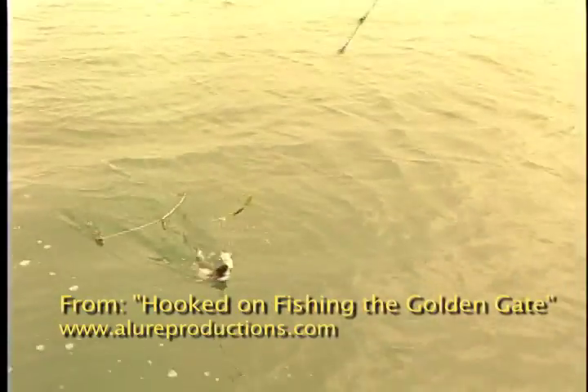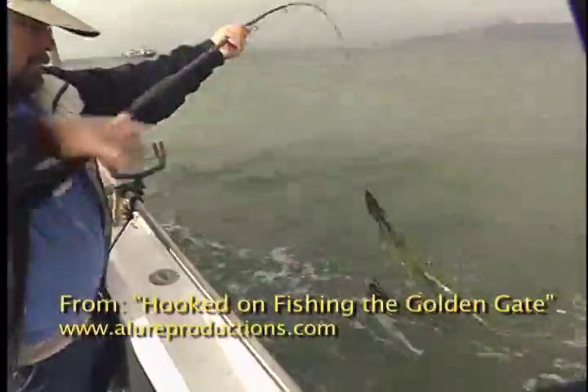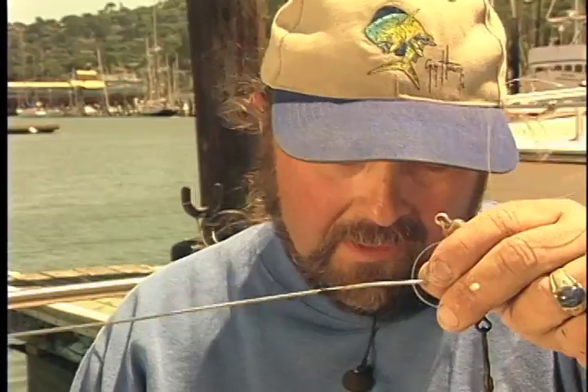Compared to the South Bay, the sand and mud bottom on the flats is much cleaner, but you've still got to check those lines for debris. Like every other form of fishing, the biggest thing is to put them on the bottom and get them in front of the fish — and they'll eat it.